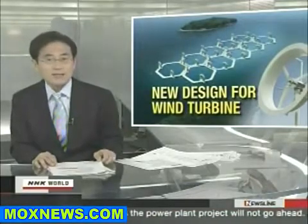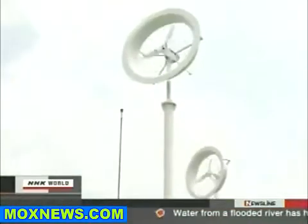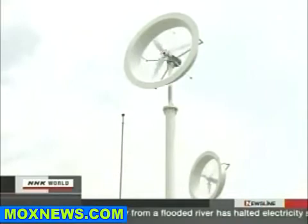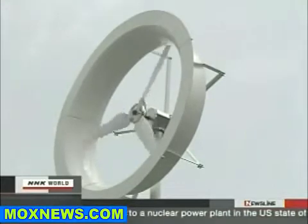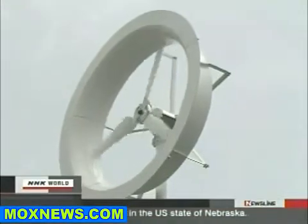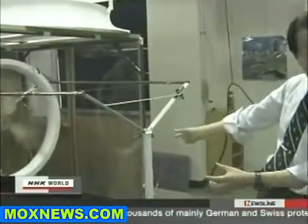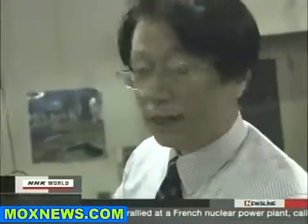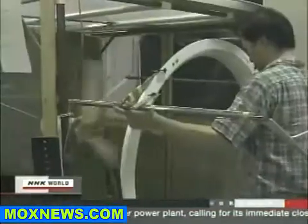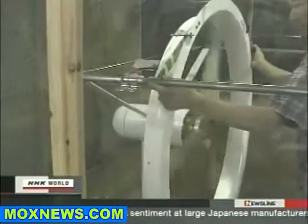Its power output is more than twice that of conventional models. This wind turbine with a peculiar shape can be found at Kyushu University's Chikushi campus. It is known as a wind lens turbine and it can produce as much as three times the amount of power as conventional designs. The turbine was developed by Professor Yuji Oya at Kyushu University's Research Institute for Applied Mechanics. The mechanism of the high-powered turbine is very simple — the only thing that distinguishes it from conventional turbines is a brim called a wind lens.